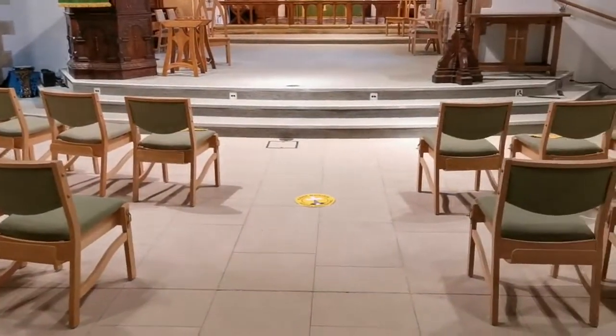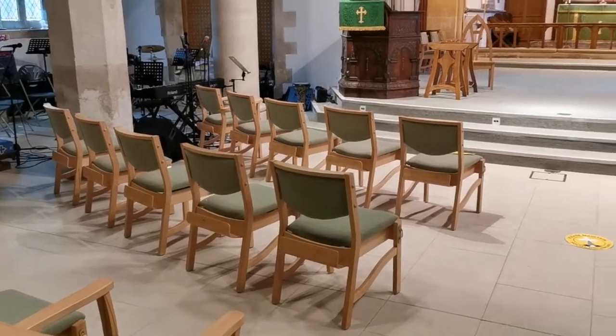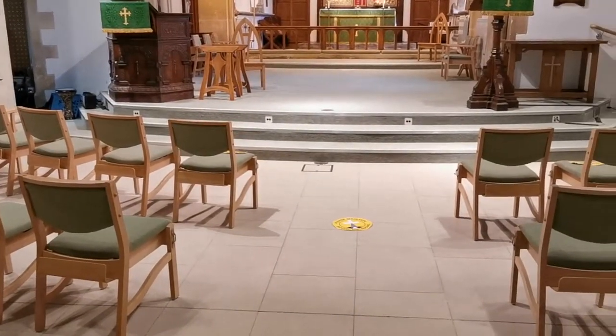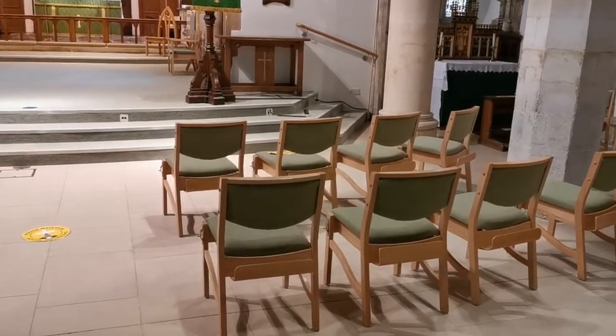We ask that if you've come with members of the same household, that you sit together in your groups. But if you come individually and you're not within the same household, that you will keep two chairs apart.